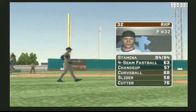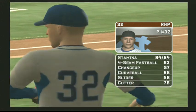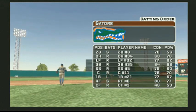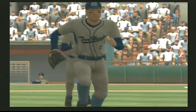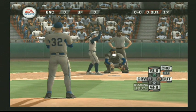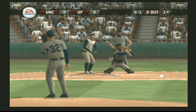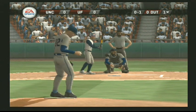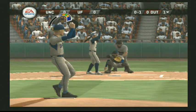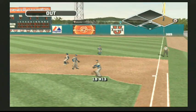Ground ball to the second baseman, throw to first — that's in time for the out. The senior is going to be starting; he has a four-seamer, a change, a hook, a slide ball, and a cutter. Missed the fastball down around the knees. Popped up — makes the catch.